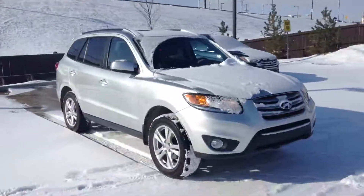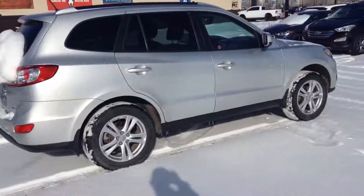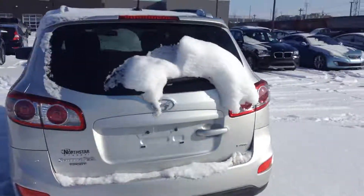Very nice color, tires and rims in pretty good shape. We actually have a couple of those in our lot, so we have more than one option for you. This is one of them, a 2012.